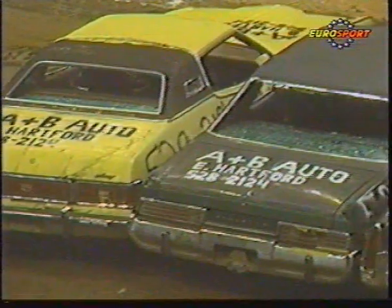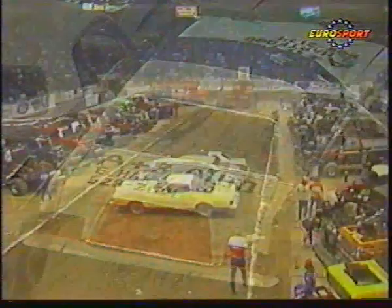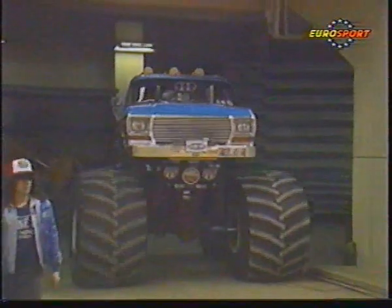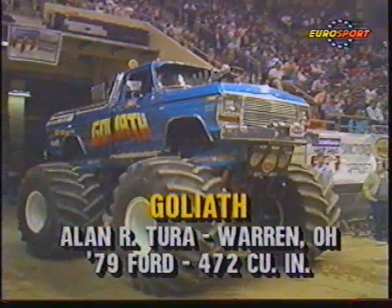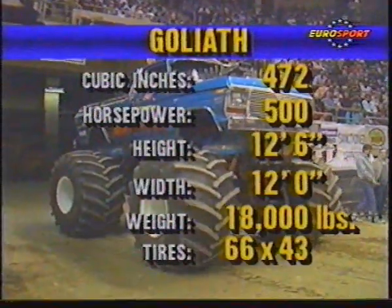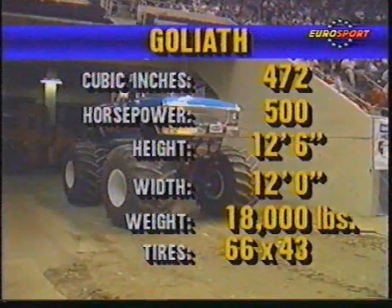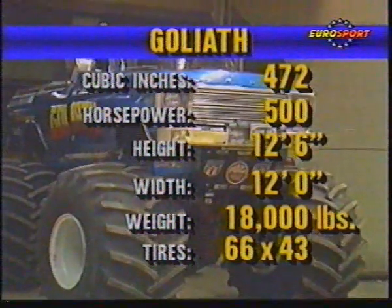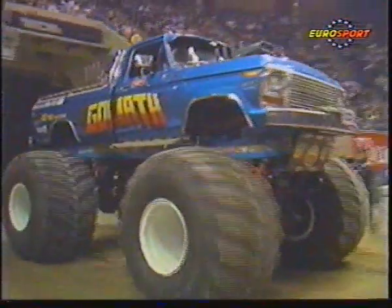We not only have a barefoot truck here tonight, we've got a barefoot truck with some wild wheels on it. This is Goliath. Let's take a look at the vital statistics of Alan Torres' truck. Alan from Warren, Ohio, up near the Youngstown area. As you can see — 500 horsepower. Look at how high up that truck sits: 12 feet 6 inches, almost as wide as it is high, and a gross weight of 18,000 pounds. And not one but two supercharged Ford motors — one in the front, one in the back. For Goliath.